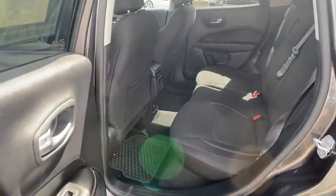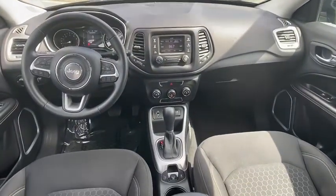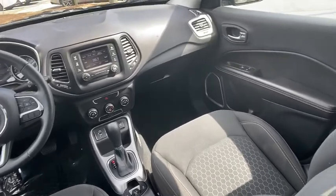Dual airbags, power steering, four-wheel disc brakes, center armrest, rear window defroster, trip computer, power windows, electronic stability control, compass.